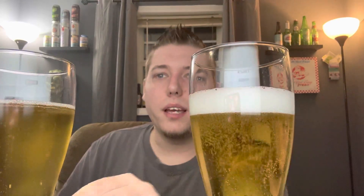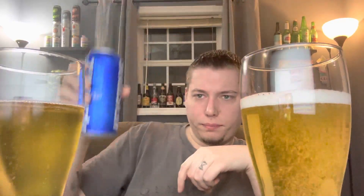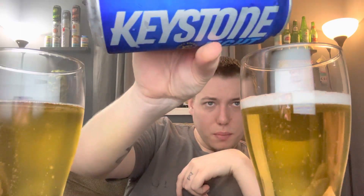Now let's crack into the Keystone. I actually haven't had Keystone Light in probably a couple of years. I used to buy it all the time because it was so cheap, but then I realized I enjoyed Coors Light a little bit more so I figured it was worth the extra couple of bucks. There's a little bit more head on the Keystone, which is dissipating pretty quickly, but I think that's just because of the way I poured it.